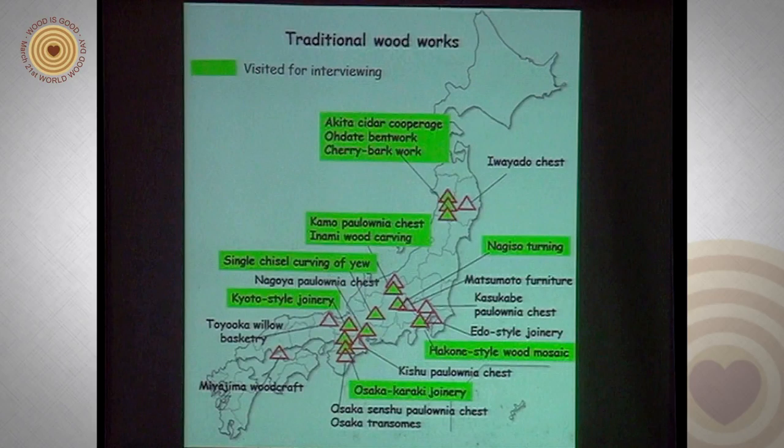This is the map of the associations for traditional woodworks in Japan. There are 20 associations in Japan, and we have visited 11 of them for interviewing. The green color shows the associations we visited.